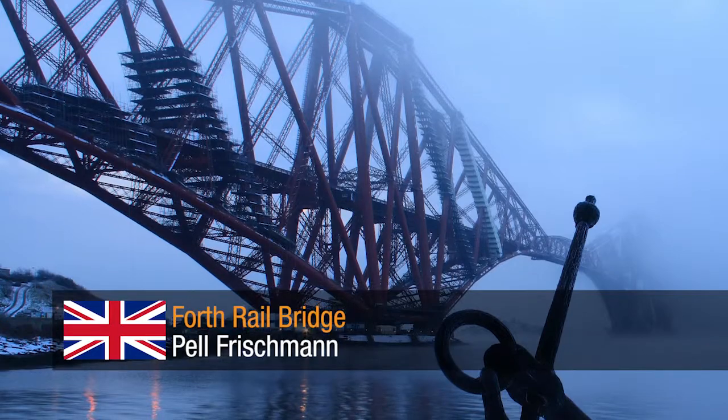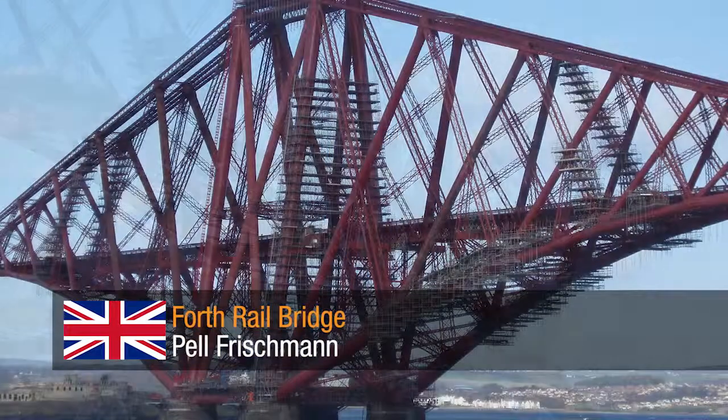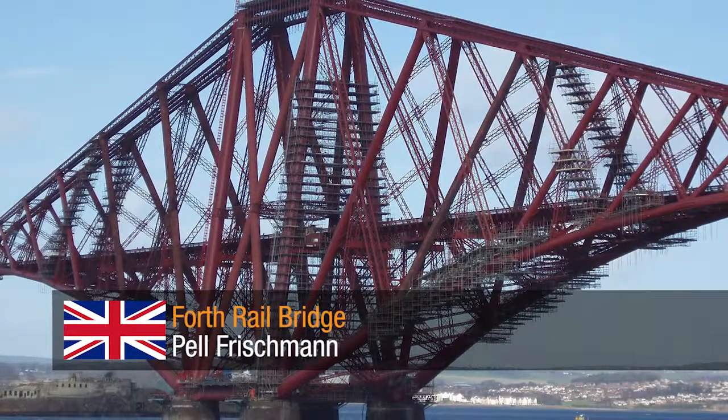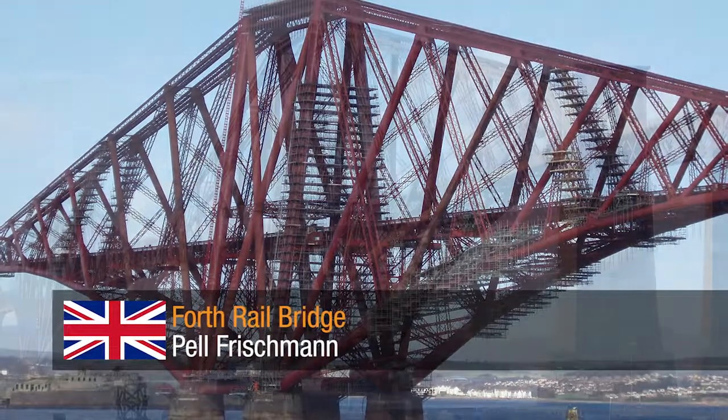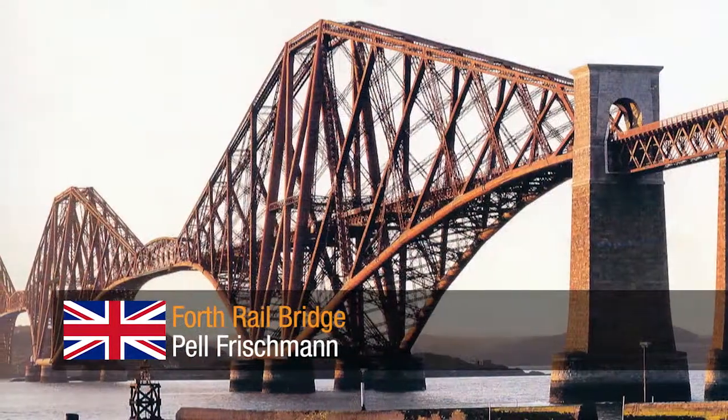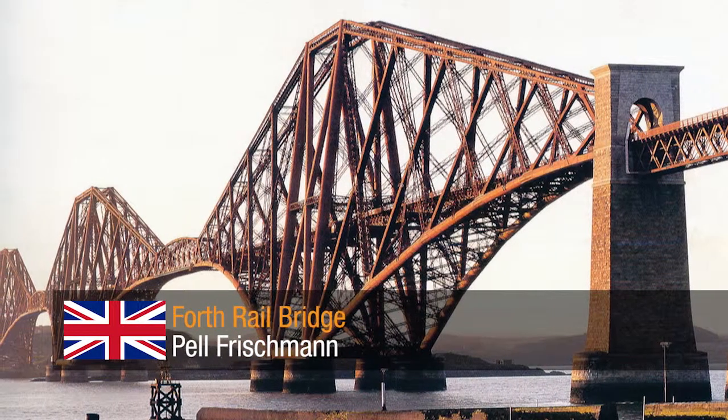4th Rail Bridge by Pell Frischmann. A painstaking project to preserve an iconic bridge, whereby through condition surveys and detailed corrosion analysis, the refurbishment was completed and will maintain the structural integrity for years to come.